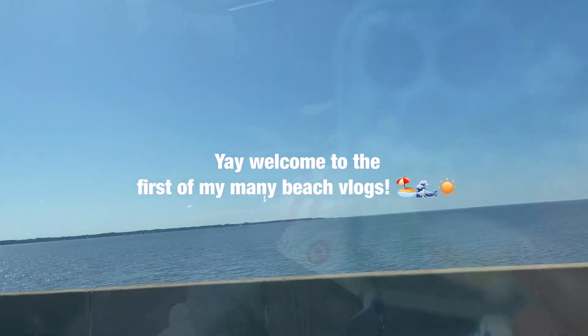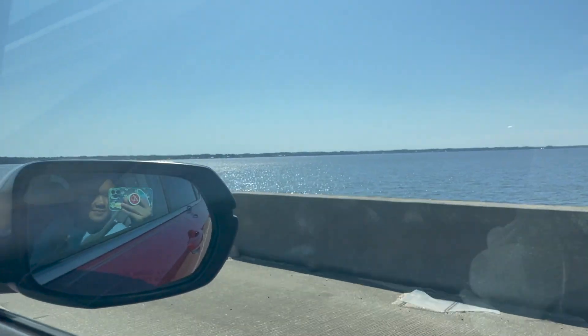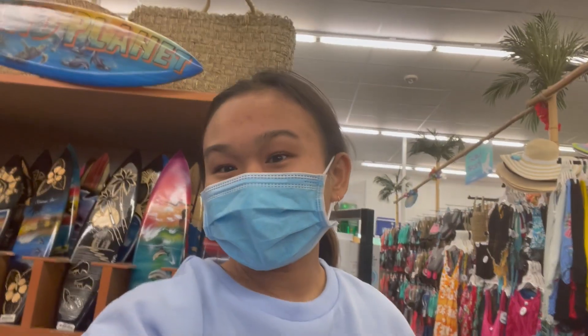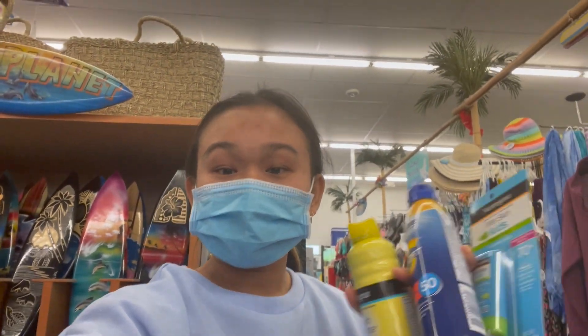Surprise — I'm at the beach! We decided to take a little spontaneous fun trip, so I thought I'd take you guys along. Currently I am in CVS right now.